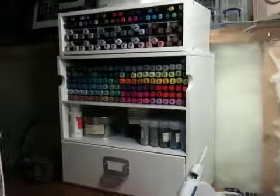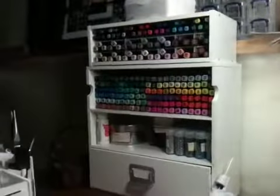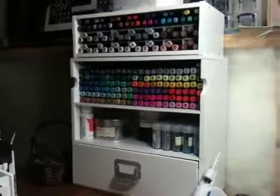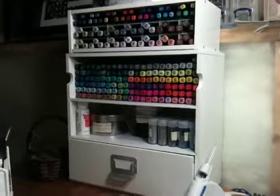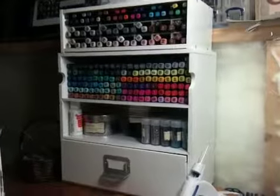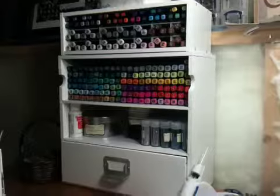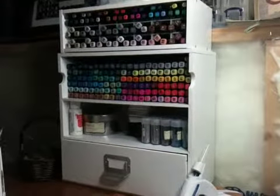It would work really well if you had Copic Chows or Tim Holtz Distress Markers — they would fit in there really well. But I just wanted to share all the crafty stuff that I got. I hope you guys all had a great Christmas with your families, and I'll talk to you soon. Bye.